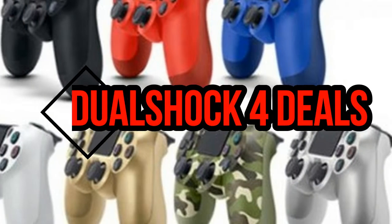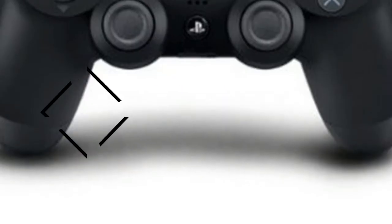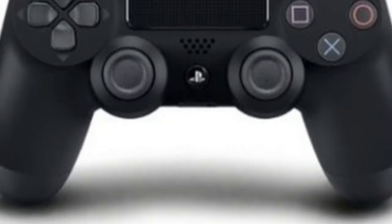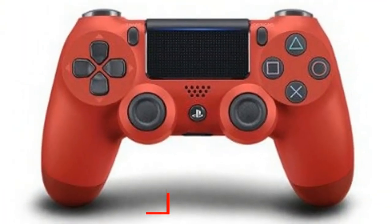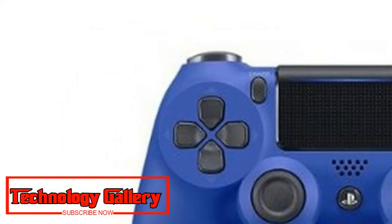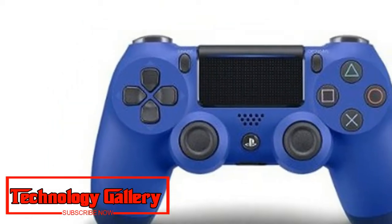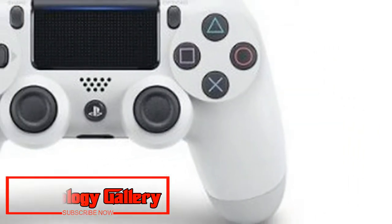The best DualShock deals on Amazon Prime Day 2018 — find a cheap PS4 controller. Buy an extra PS4 controller and play with friends, or keep a spare charged. On the off chance that you've just gotten an awesome PS4 bargain, right now is an ideal opportunity to locate a super modest DualShock 4 bargain so you generally have an additional controller helpful.